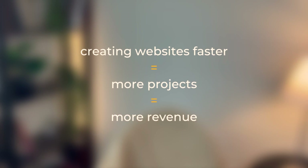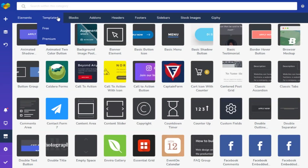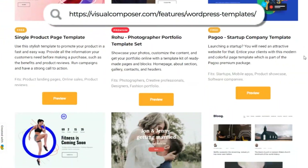The logic is simple: creating websites faster equals more projects, equals more revenue. So I have to mention pre-made templates and customizable elements. Building things completely from scratch is becoming a thing of the past — if you can get a strong base from a template or a pre-made layout and build around it, that's a big win in the time-saving department. Also, being able to make and reuse your own templates is a plus, which I'll cover later. Visual Composer has a library of over 200 full-page and blog templates to choose from.